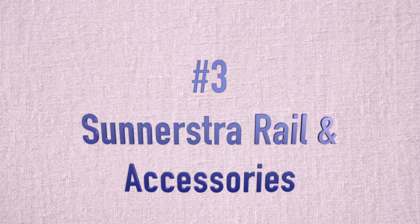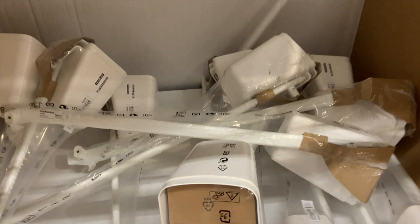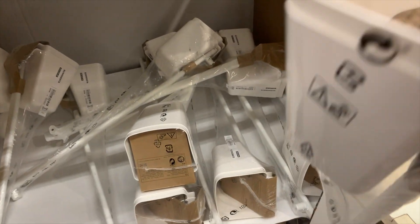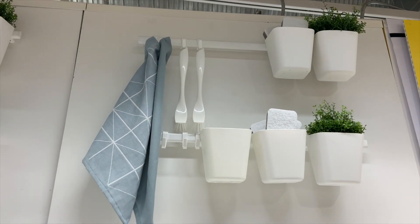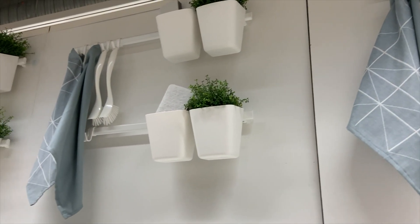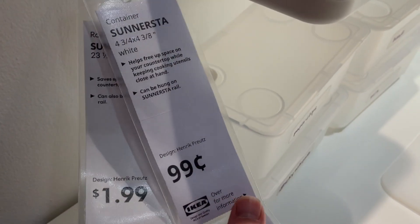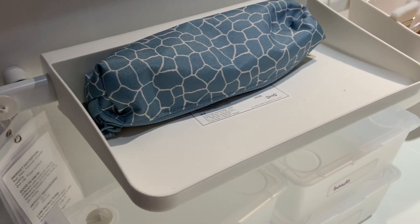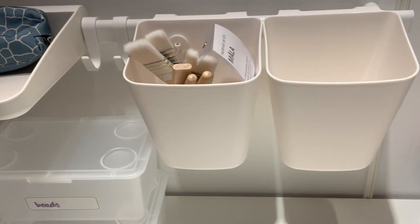Coming in at number three is another organization piece that will help you take advantage of wall space. IKEA has started bundling their Sunersta line — it is a rail and bins. It comes with one rail, four hooks, and two bins, all for only $3.99, and they look beautiful on the wall. They are fantastic for organizing office supplies, hanging your scissors, organizing markers, and all kinds of things. You could put washi tape in these bins. You can clearly decorate or label them on the front. They are such a good deal. You can also buy the pieces individually — this tray is only $0.99. Using your wall space in your craft room just maximizes it.